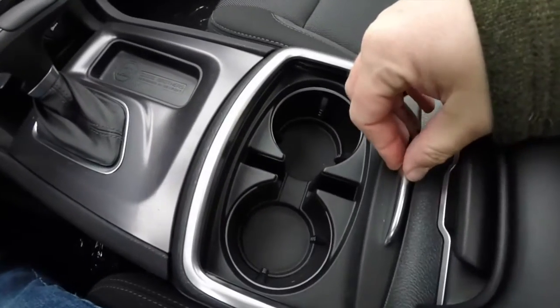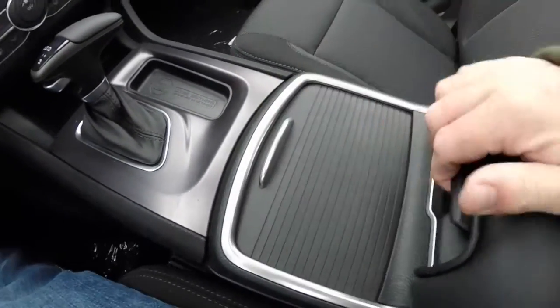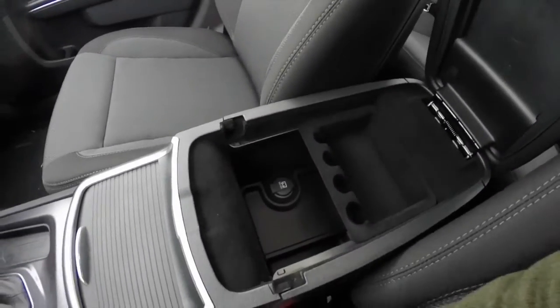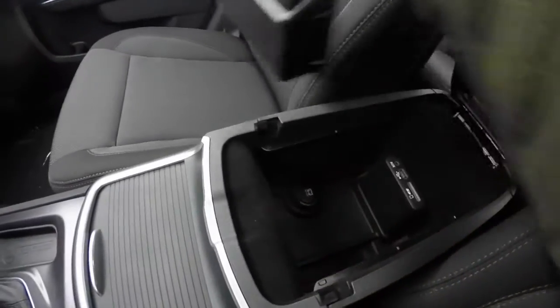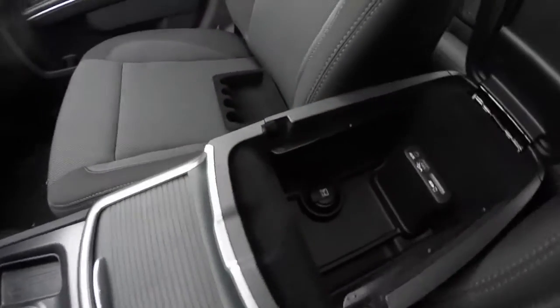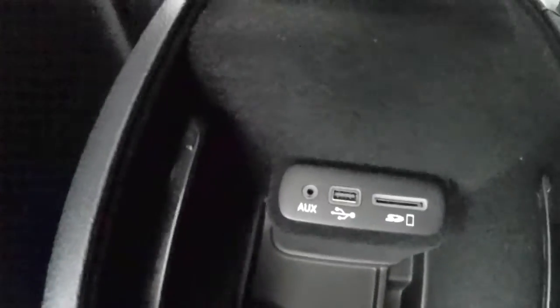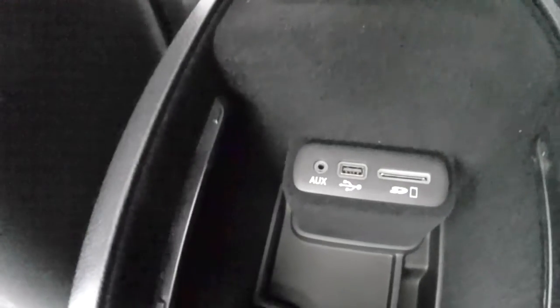Integrated cup holders and storage in the center console with a removable tray, which has been a little bit redesigned. Instead of having your media ports directly on the floor, they repositioned them to a new little tower for easier accessibility.